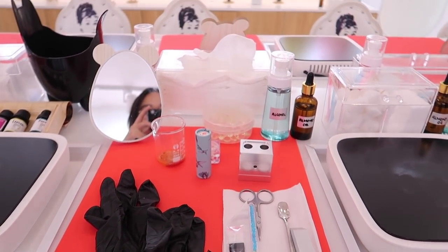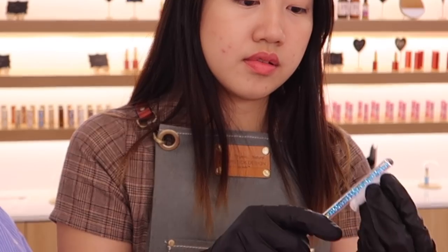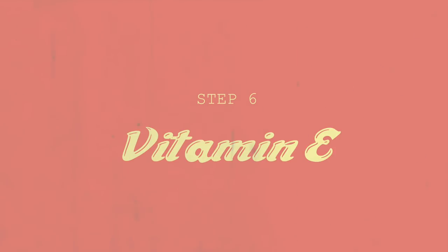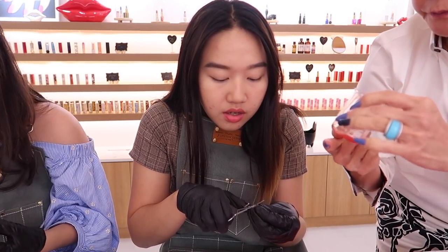Step five: sterilize. This is the part when you feel like a bit of a chemist. We start by sitting in the mixing area, and first things first, we want to make sure all the utensils are cleaned, so we wiped everything down with alcohol.